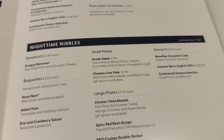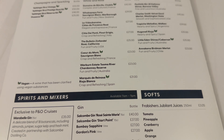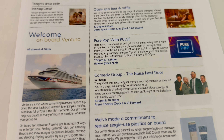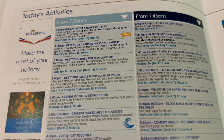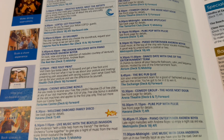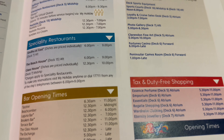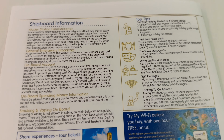You can also order nighttime nibbles and a huge selection of alcoholic and non-alcoholic drinks, and the prices, to be fair to P&O, aren't too unreasonable. Each evening you'll have a copy of the Horizon delivered, which gives you an overview of the following day's plans along with the times of the various activities, restaurant and bar opening times and general information regarding the cruise. When I'm sailing on P&O, I take a photograph of each page of the Horizon so I've got that information with me at all times.